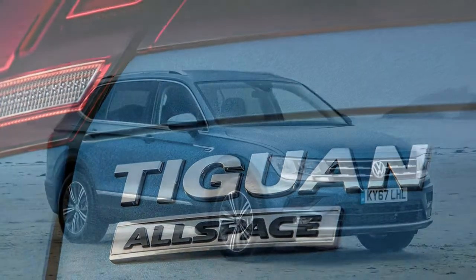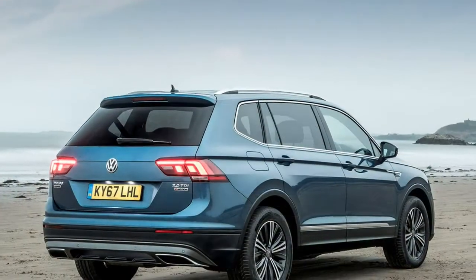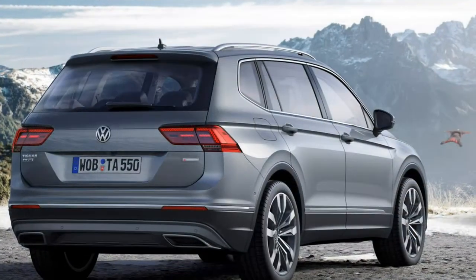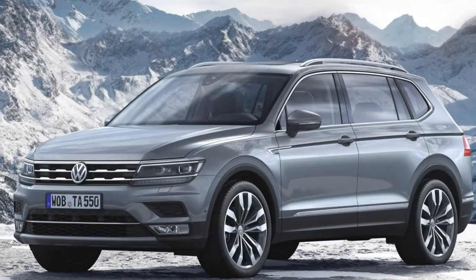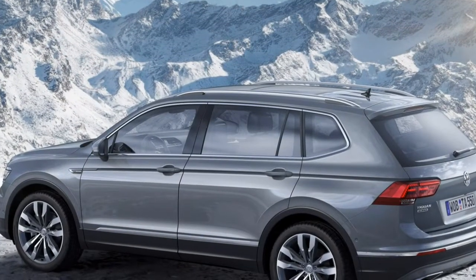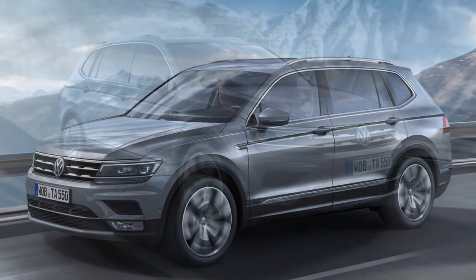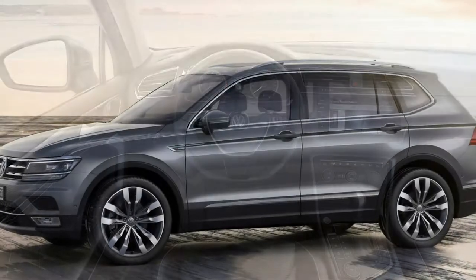There is a broad selection of optional extras. Highlights include the Outdoor Pack with an off-road front bumper and additional underbody protection; Dynamic Chassis Control (DCC) adaptive suspension; electric front seats with 12-way adjustment and massage function; heated outer rear seats; Vienna leather upholstery; the larger Discover Navigation Pro with a 9.2-inch touchscreen, voice control and gesture control; wireless smartphone charging; Dynaudio Excite 400W stereo with subwoofer and Dolby Pro Logic surround sound; head-up display; Area View 360-degree parking camera with Park Assist; Trailer Assist for reverse guidance; and a fixed or detachable tow bar.